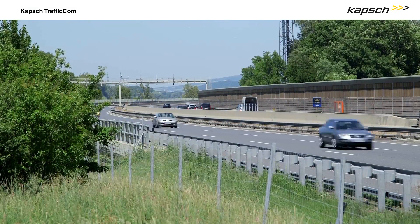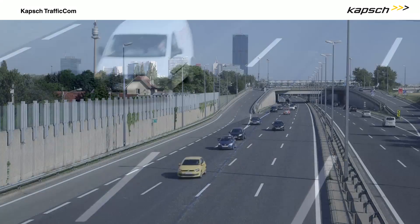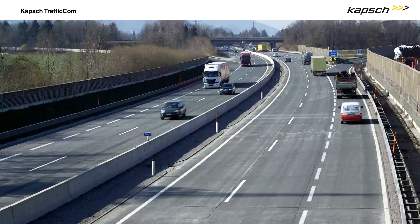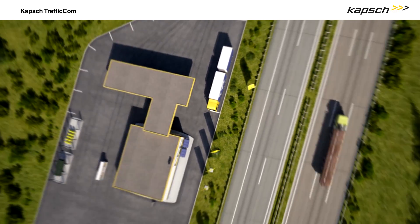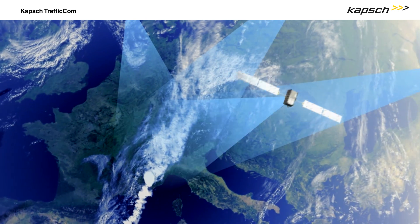Road user charging is globally gaining importance. It funds the expansion and renewal of roadway infrastructure and lowers congestion on roads with high traffic volume, thus reducing environmental pollution. The Satellite Free Flow Tolling System by CaptTraffic.com is an ideal choice for road user charging on all road categories worldwide.